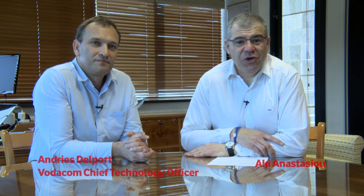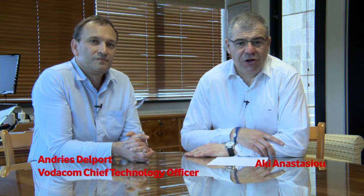Hello, welcome. We are talking to Vodacom's Chief Technology Officer Andres Delport, and we're going to talk about a subject I've never heard of before — a term called RAN, and it's called RAN swapping. What on earth is RAN swapping?